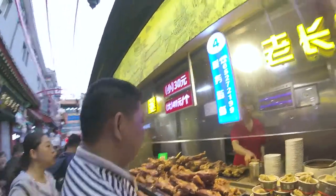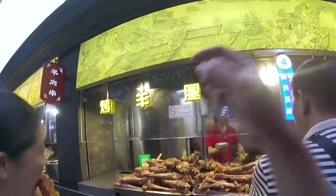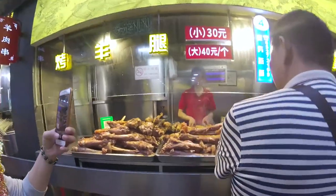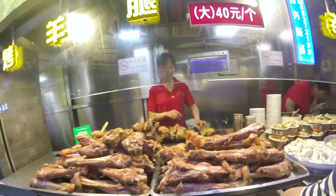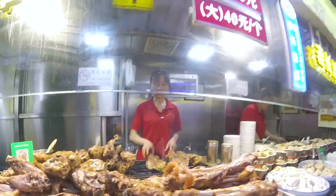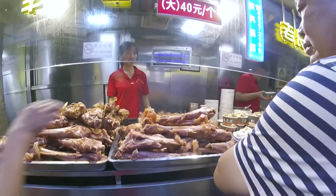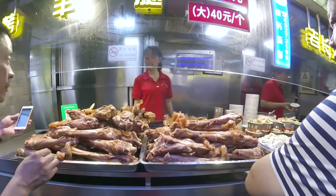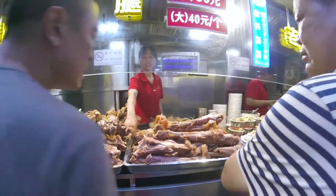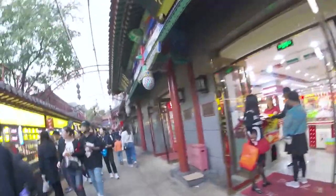Oh, so big! That's so big. Soybean shop set.